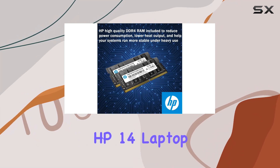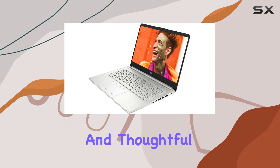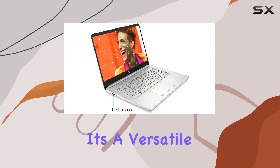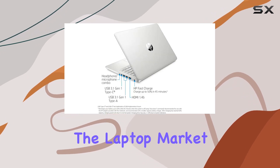In conclusion, the HP 14 laptop impresses with its AMD Ryzen processor, ample RAM, speedy SSD, and thoughtful features like fast charging. It's a versatile machine that caters to various user needs, making it a strong contender in the laptop market.